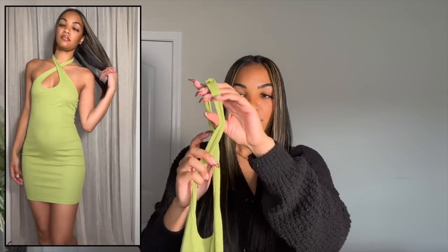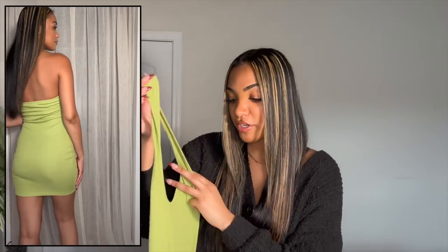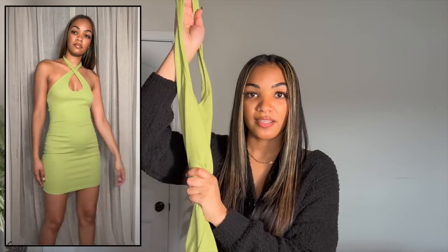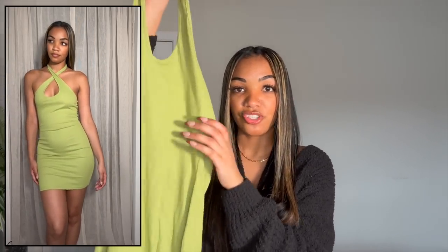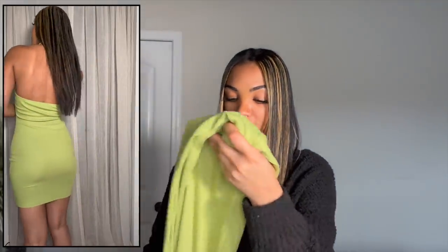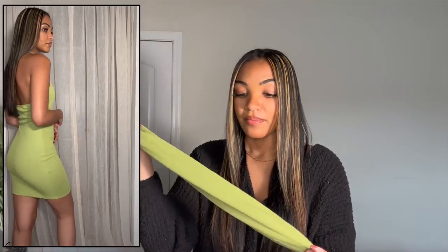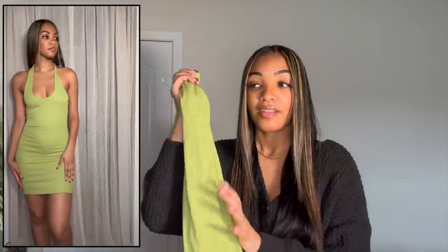Next I picked up this really cute lime green halter mini dress. The way you're supposed to wear it, you cross over the fabric in the front and put this little hole around your neck, or you could wear it just like a regular halter dress. I love the color because it makes the dress stand out on its own — all you have to do is accessorize with some cute sandals and a bag and you're good to go. I got this in a size small and it fits amazing. It's also ribbed and was on sale.